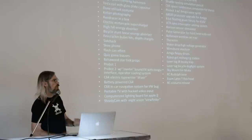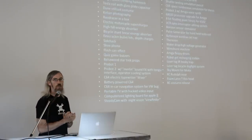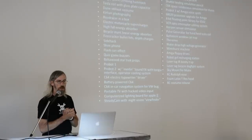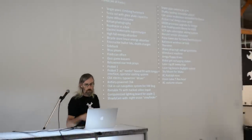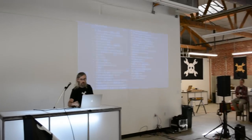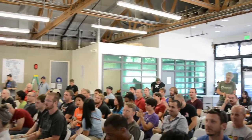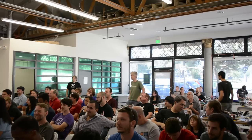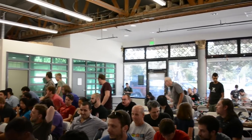Thank you very much. I'll be floating around if you have other questions. Some food has arrived, so let's take a little intermission. Grab some food and drink and we'll see you back here in about 15 minutes.